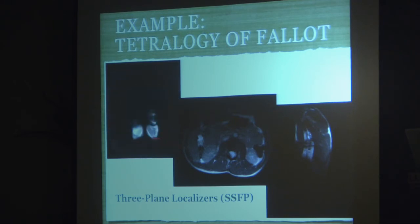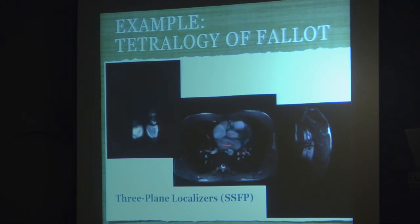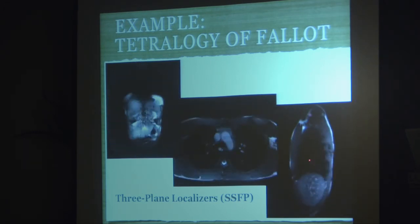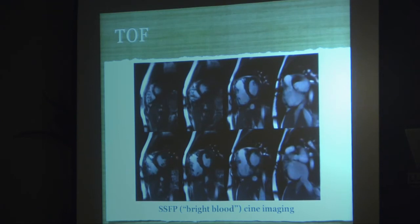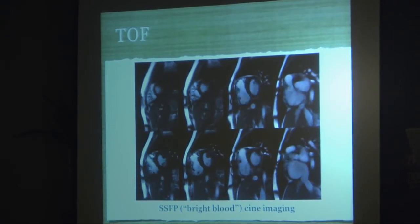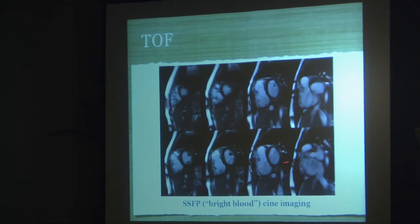You can see the right ventricle is enlarged just by looking at this quick scan, which helps the technologists plan subsequent scans. This axial image shows the branch PAs flying through and is really good for visceral anatomy — the stomach on the left, the liver on the right. Next, using those localizers, we get SSFP bright blood cine images analogous to echo short axis images in various planes. In this repaired tetralogy of Fallot patient, you can see from base to apex a quite enlarged RV.